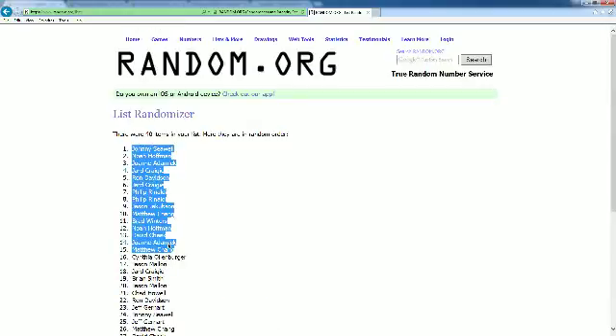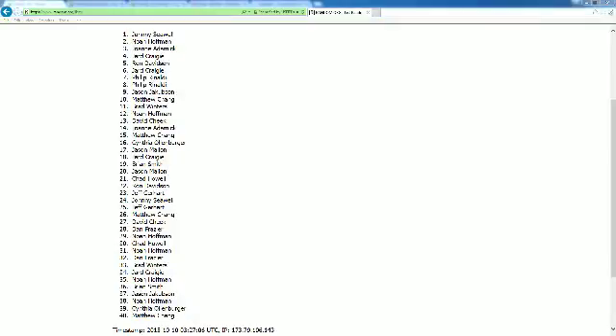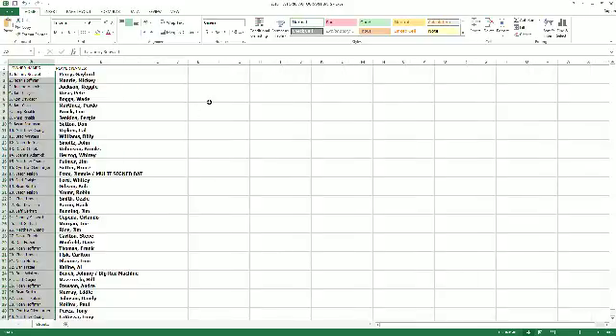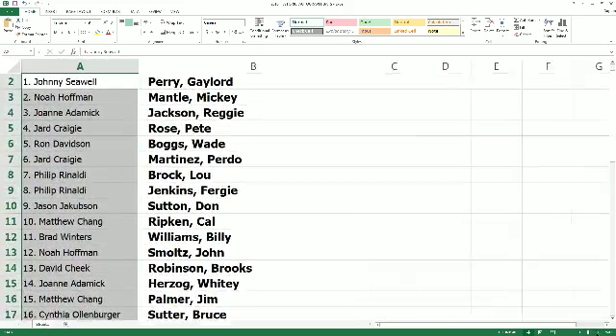We're going to take our 40 names here and put them into the spreadsheet. We can't fit all this on the break screen — you guys take a look as we scroll through. See what teams you got, where you're placed at. Then we'll break it up, and if you'd like to make a trade, you're more than welcome to — just offer it up.